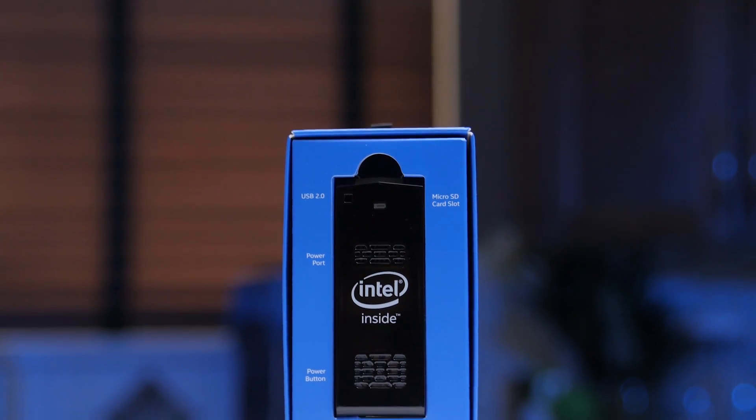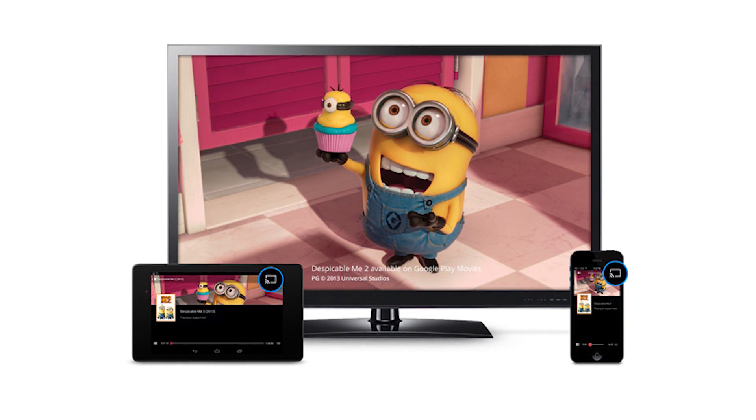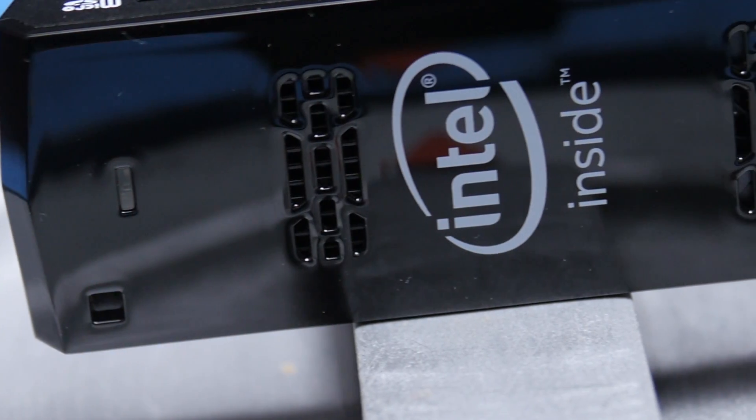It's an interesting device in an interesting spot. With value competitors like the Chromecast and performance competitors like the Nvidia Shield, it definitely has its work cut out for it. Its value may be a little hard to see given those strong competitors, but that doesn't mean it doesn't have its place in the market. A whole Windows 8.1 machine on a stick is super impressive.